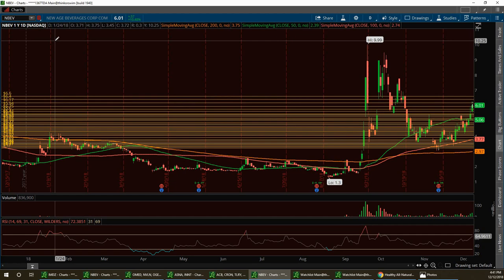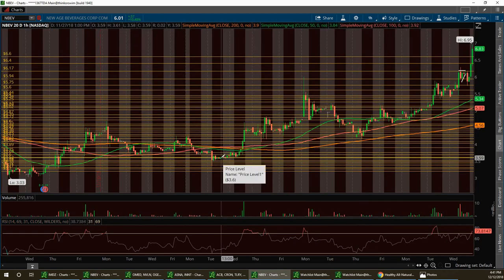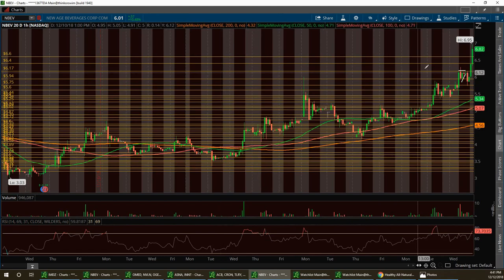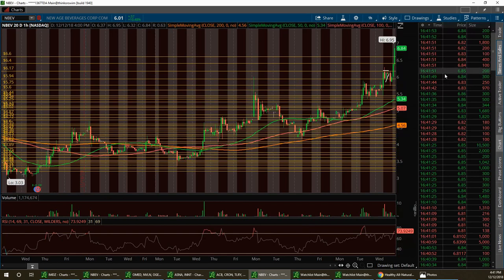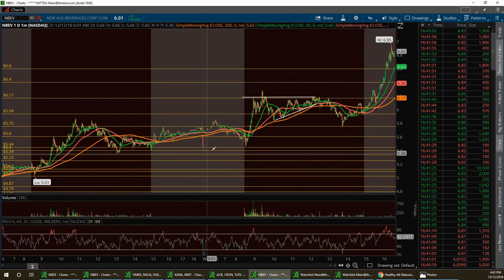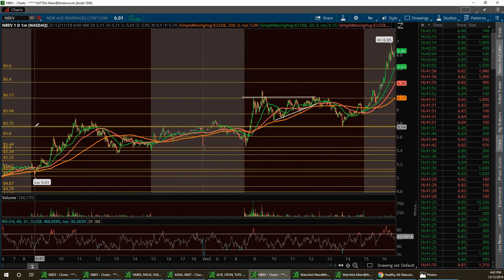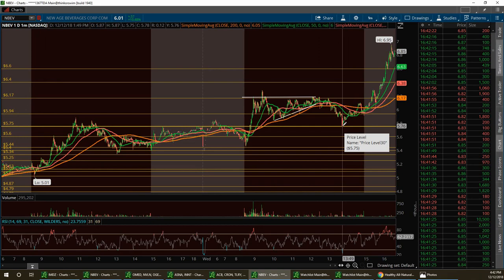We've got NBEV on high alert. We called this thing when it was down under four bucks a couple weeks ago, and here we are at $6.83 after hours with a high of $6.95. We did call the pullback today once we hit resistance. There was a nice breakout, then it consolidated in a channel — we thought it was a breakout pattern but it pulled back to the support level of $5.75, which I had as resistance yesterday.